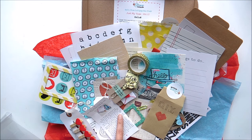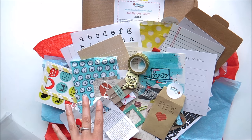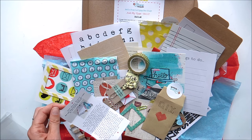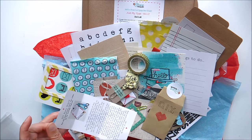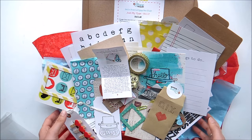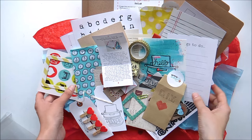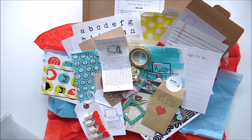She does sell out quite fast of previous kits, so if you go you can sometimes get them — it just depends if she has any left. I highly highly recommend this box if you are a journaler, a planner, or into creative journaling, creative planning, happy mail, or scrapbooking. Thank you so much Lisa — I love these boxes. Thank you so much for watching and until next time, see you soon, bye!